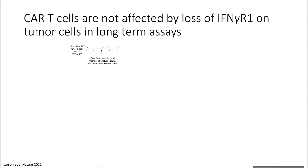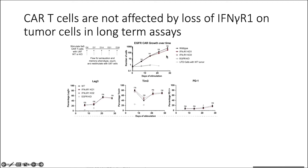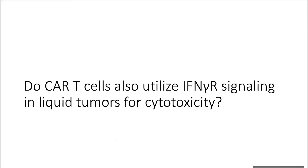We did that in short term, but we were wondering if over the long term we would get a more exhausted or different phenotype if T cells were continuously exposed to interferon gamma receptor pathway knockout tumor cells. We took CAR T cells and stimulated them with either wild type or knockout glioblastoma cells multiple times over the course of a month. We observed no significant difference in wild type versus gamma receptor one knockout proliferation on the T cell side, no significant difference across checkpoint molecules like TIM-3 and PD-1, nor any difference in phenotype — the CARs were responding the exact same way regardless of what tumor they were seeing.